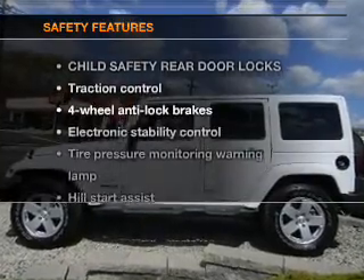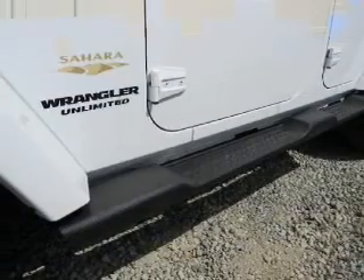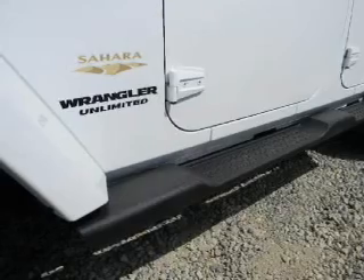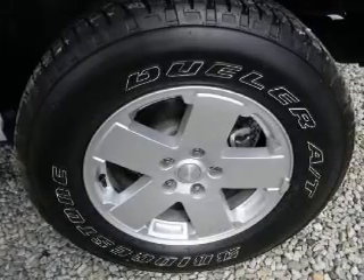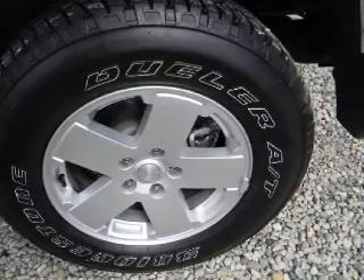If safety is a high priority, rest assured knowing that these top safety components are included: traction control, stability control, and low tire pressure warning. Let us put you in the driver's seat today. Call or click to contact us.